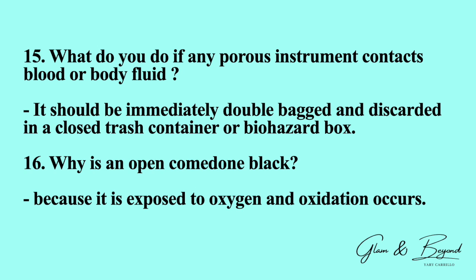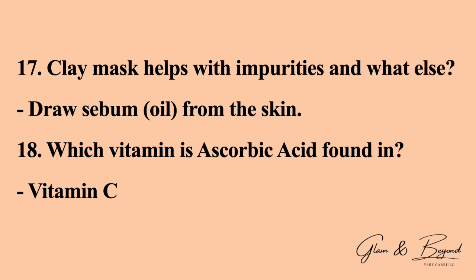Number sixteen: why is an open comedone black? It is because it has been exposed to oxygen and oxidation occurs. Number seventeen: clay mask helps with impurities and what else? It also helps draw sebum oil from the skin.